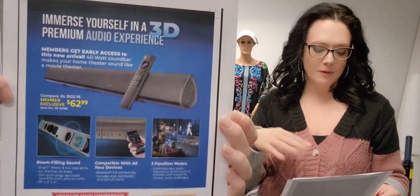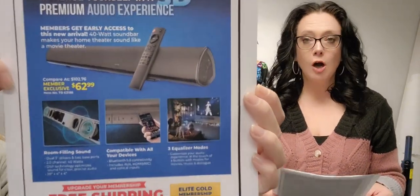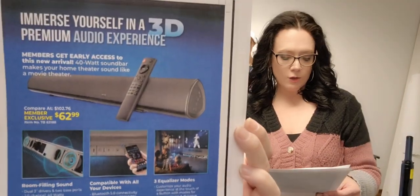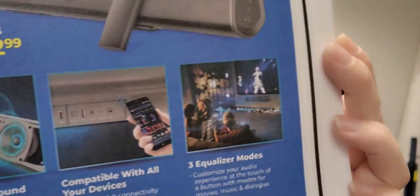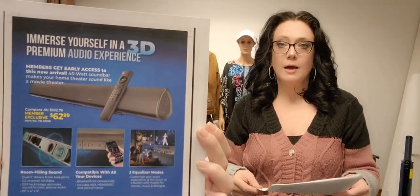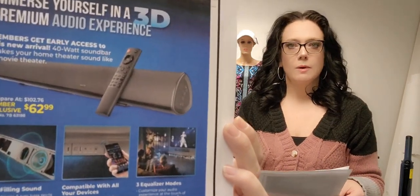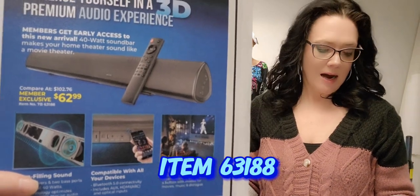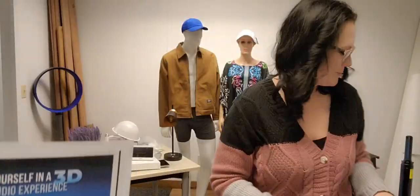Next up is a member exclusive item, item 63188 — a sneak peek before everyone else gets it. It's a 28-inch compact TV sound bar. Easy to set up, 40 watts, great home theater sound, Bluetooth compatible, and includes aux, HDMI, and other inputs. Sounds amazing — we tested it in the office and everyone really enjoyed it. Member CP price of $62.99. Hope you guys enjoyed the 7B catalog — let us know if you have any questions and have a great day!